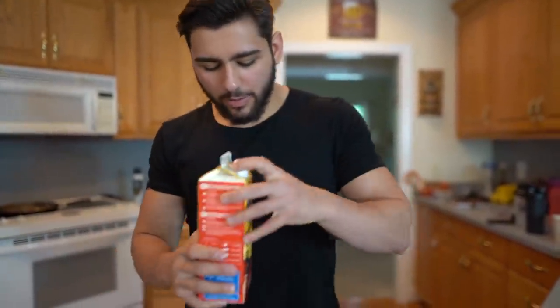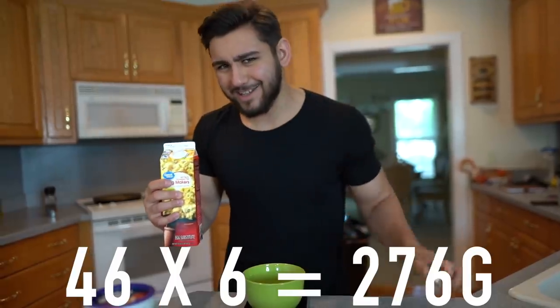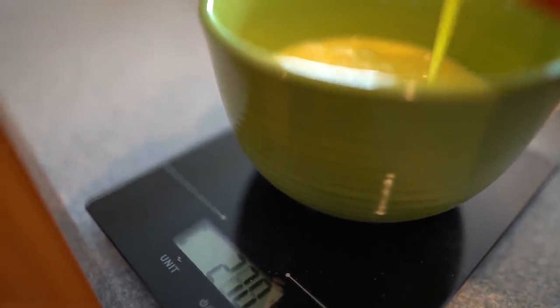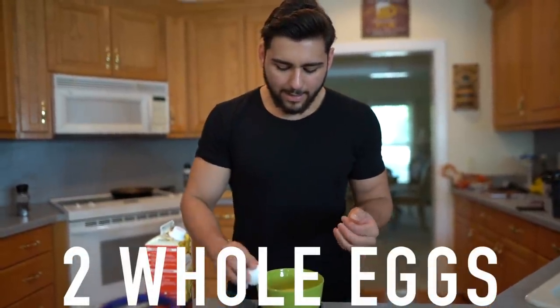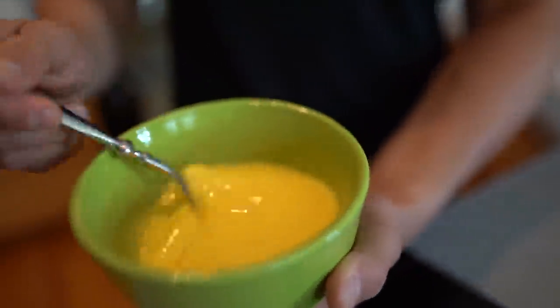Now moving on to the next step for meal number one — our protein sources. We zero out the scale, and we're going to weigh out six egg whites using egg beaters. Each egg white is 46 grams, so 46 times six is 276 grams. We lay the six egg whites out, then crack two whole eggs and mix them in with the egg beaters, because we do want some fats as well. The whole eggs provide fats while the egg whites boost protein.